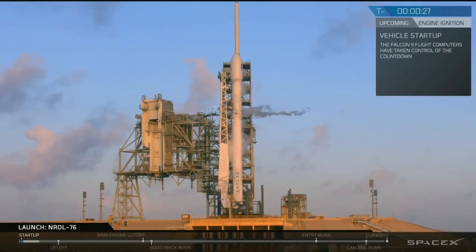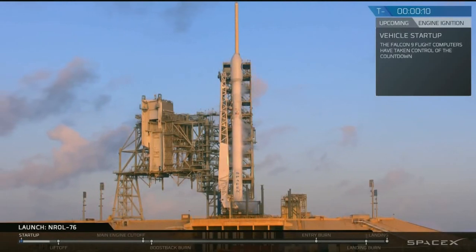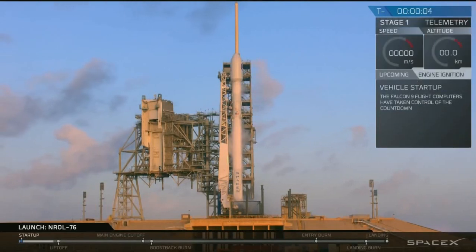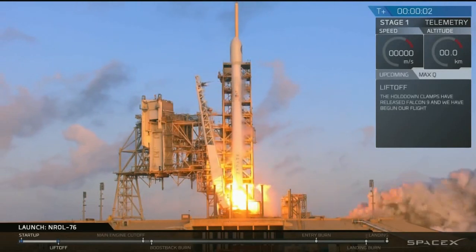T minus 30. T minus 20. Stage 1 pressing reflect. T minus 10, 9, 8, 7, 6, 5, 4, 3, 2, 1, 0. Lift off.